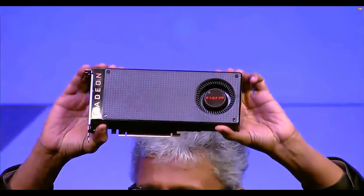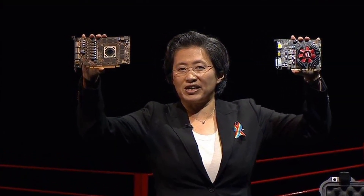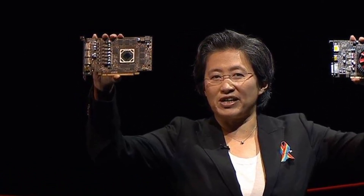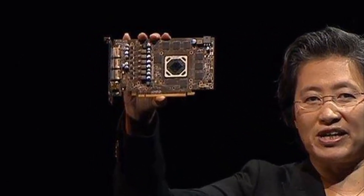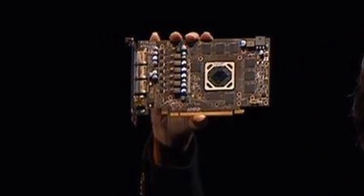So three cards in the entire Polaris family — that is not a lot, and I can never remember a time when there were only three cards released with a new series of GPUs. And the big news is, contrary to my own personal beliefs, that there is no RX 490. So what exactly is going on here? Let's just analyse it now that we've got all the information.